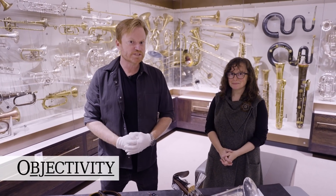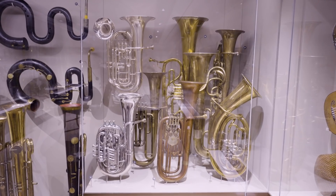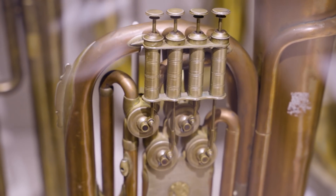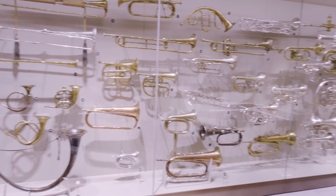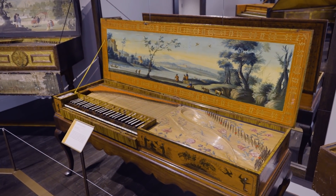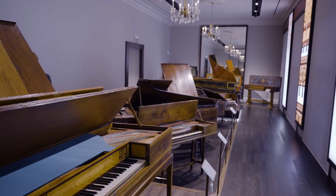Hi there everyone from Scotland. We are at St. Cecilia's Hall, which is the University of Edinburgh's Museum of Musical Instruments. If you're ever here in Edinburgh, make sure you come and visit. There's all sorts of incredible things on display. They have something like 6,000 objects, about 500 of them are actually on display and you can come in and have a look.